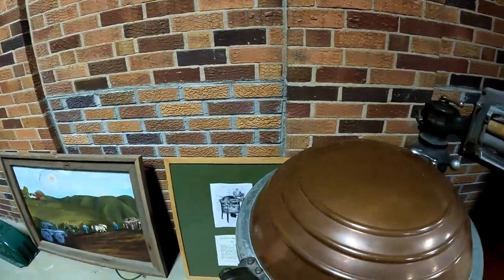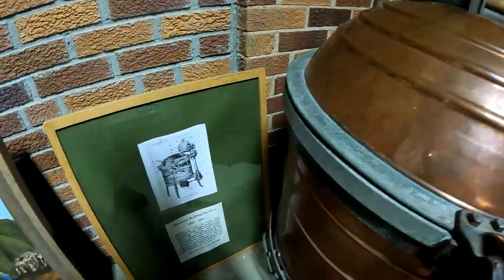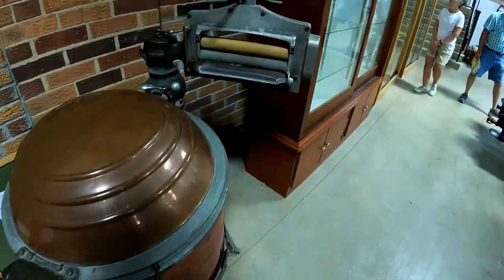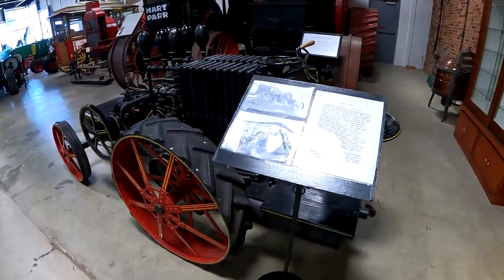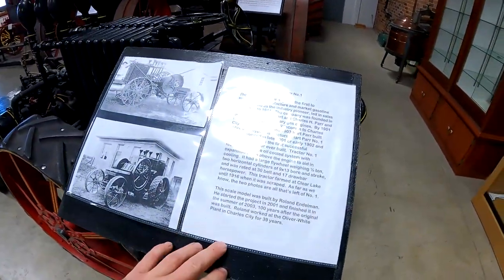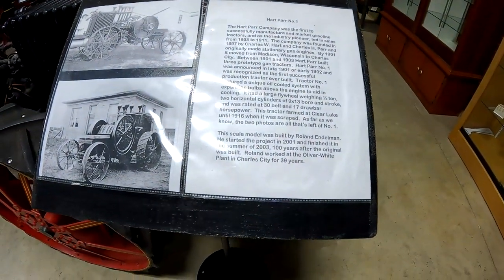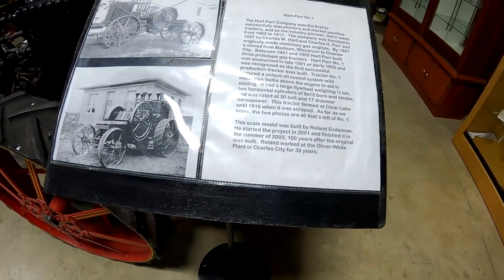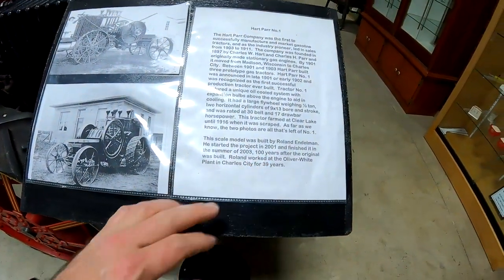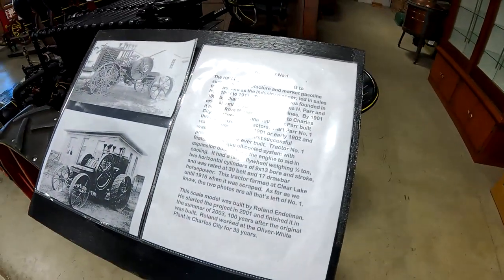Here is a Hart Power washing machine made in 1924 to 1927. And here's a scale model called Hart Power Number One, built by Roland Endelman. He started the project in 2001 and finished it in the summer of 2003, a hundred years after the original was built. Roland worked at the Oliver White plant in Charles City for 39 years.